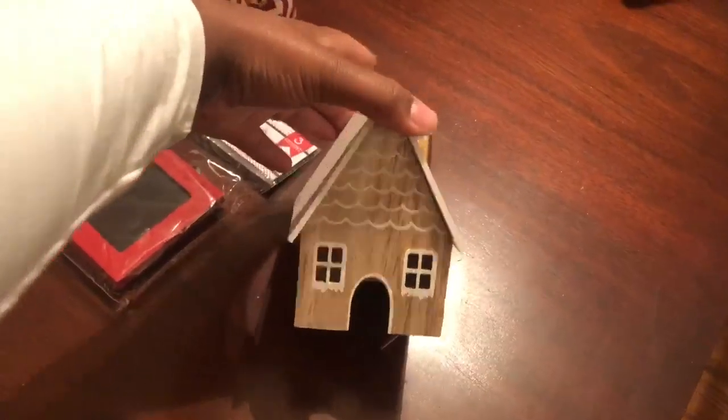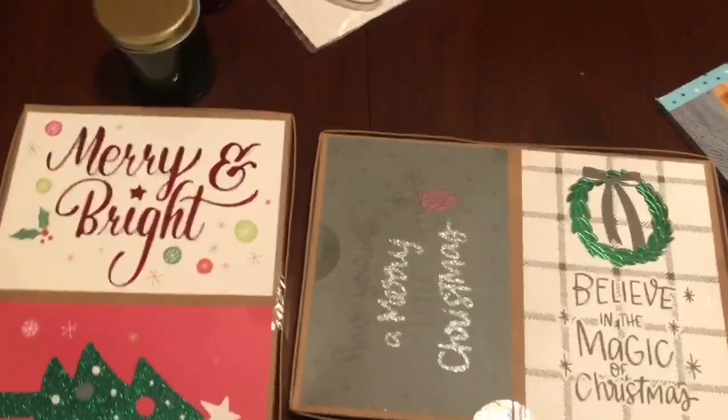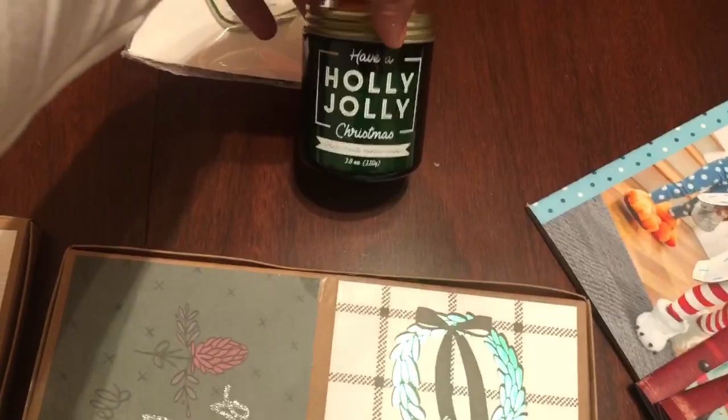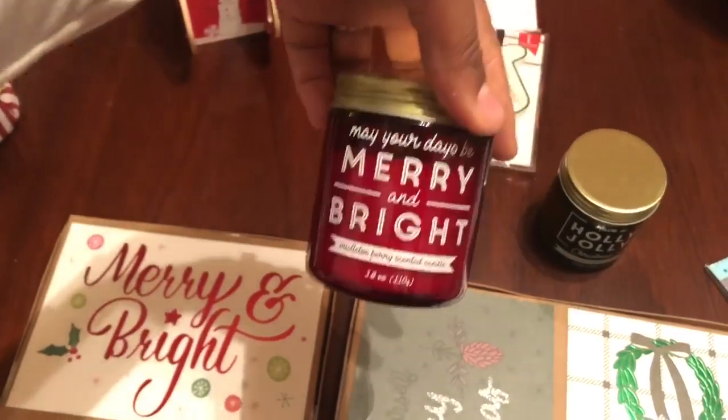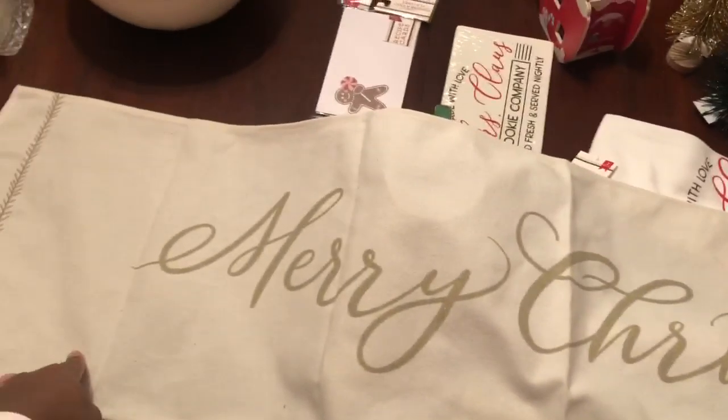I got one of these cute little white houses. I got two boxes of Christmas cards — every year I usually do Christmas cards with my kids and their classmates, or we do a family card. I got the 'Holly Jolly Christmas' candle and 'May Your Days Be Merry and Bright,' which might go by my three-tiered tray stand. I got this really nice Merry Christmas table runner — I'm gonna use this with my Rae Dunn Christmas tablescape that I'm working on and still trying to figure out.